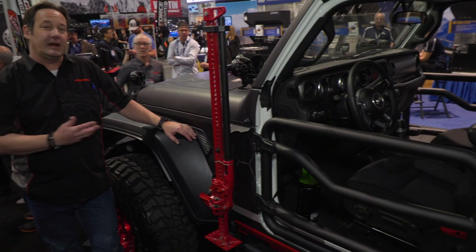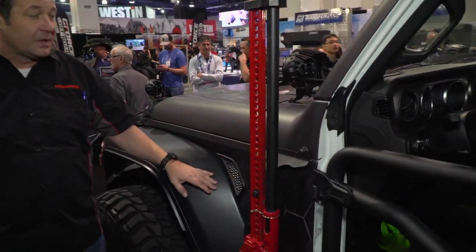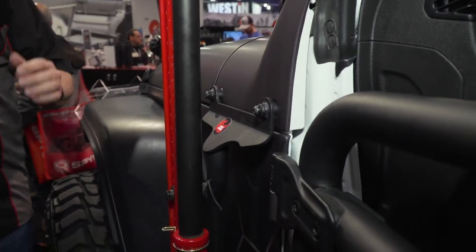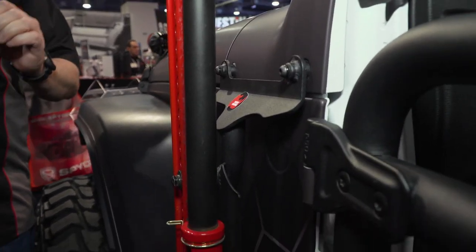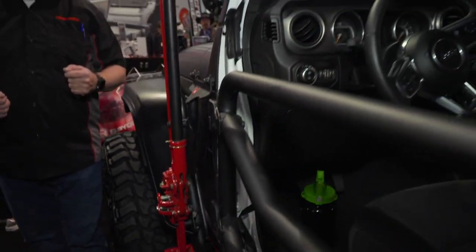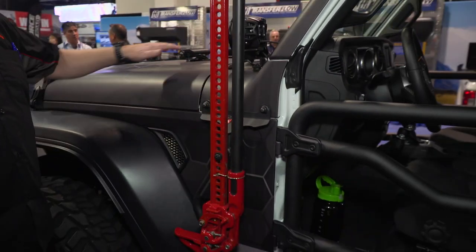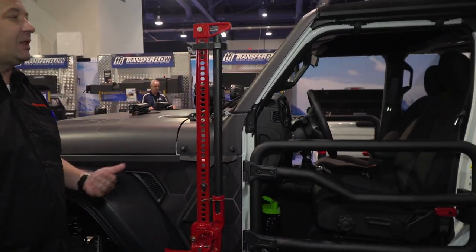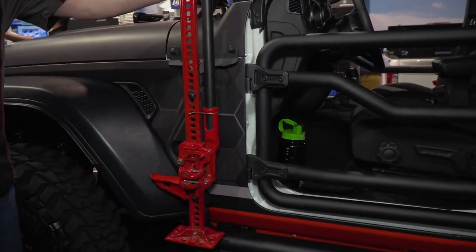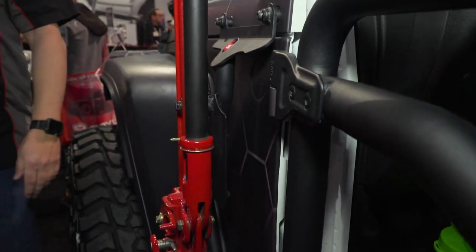With every Gladiator, you've got to have a high-lift jack mount. Go Rhino incorporated this into the front fender. A key feature the engineers focused on was not obstructing your view — it runs along the A-pillar and really doesn't block your sightline when off-roading. Some other options mount across the hood, which can block your view going up and down inclines. Check out our patent-pending front fender-mount high-lift jack.